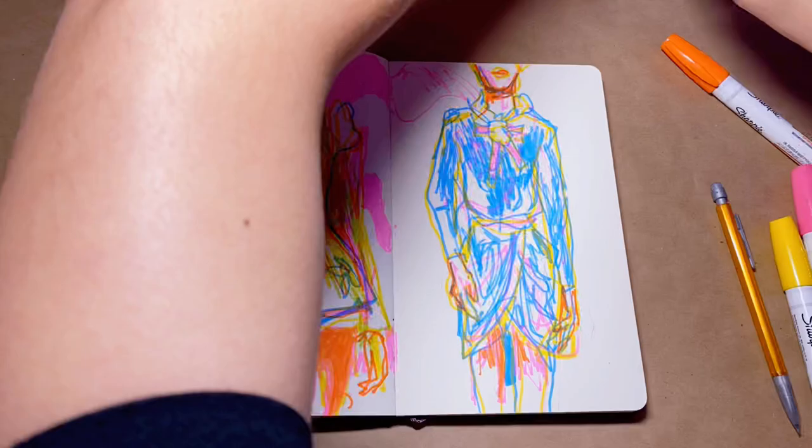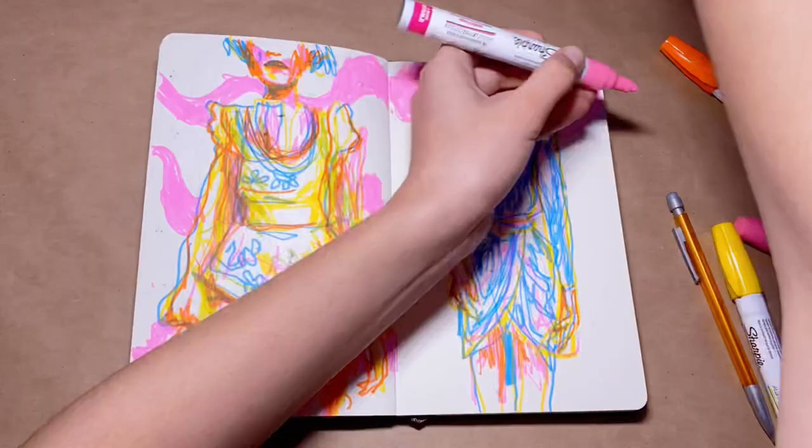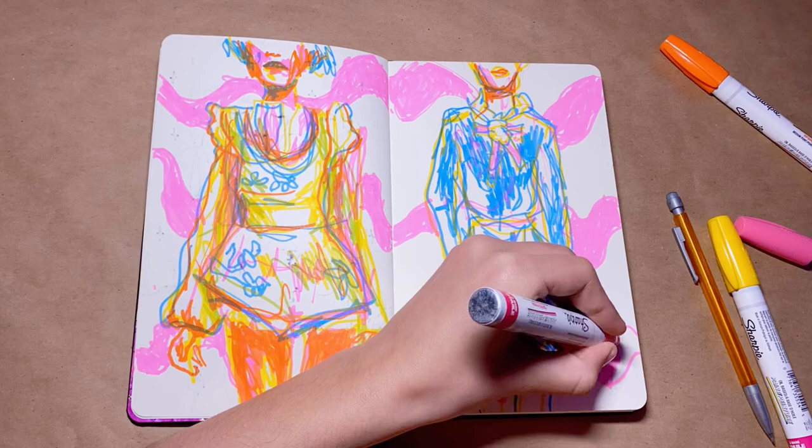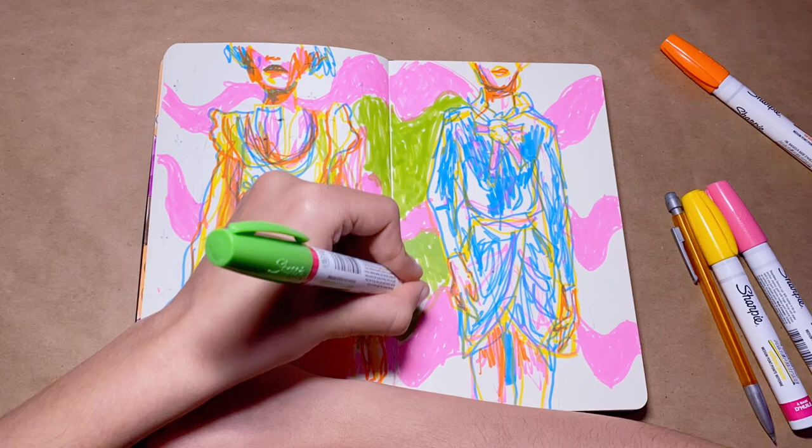If you guys want another kind of challenge series or something like this, just let me know and I will cater to your wants. I know a lot of you want a 'how I draw faces' type of video, so I'll get on that first. I also have a sketchbook tour video coming up soon, so stay tuned for that as well.